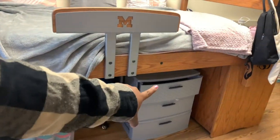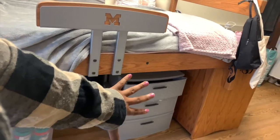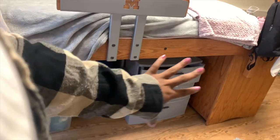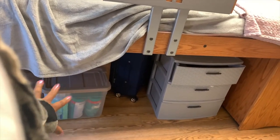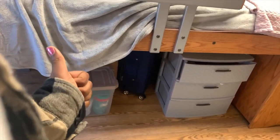Under my bed, quick glimpse — we have a plastic drawer thing, I believe from Walmart or Meijer. Super helpful because the closet and drawer space wasn't enough for all my clothes. We also have Clorox wipes, Lysol, et cetera — it is a pandemic, y'all. And extra luggage in there because I will need to go home eventually.